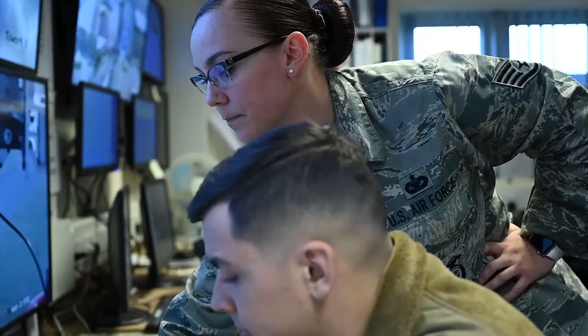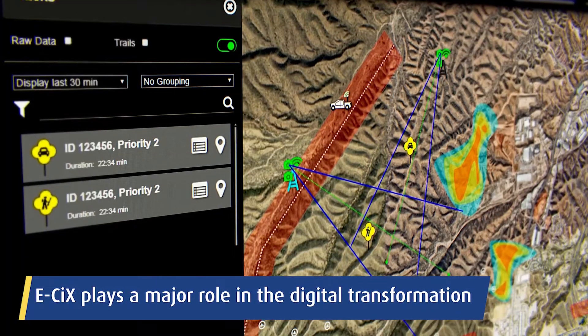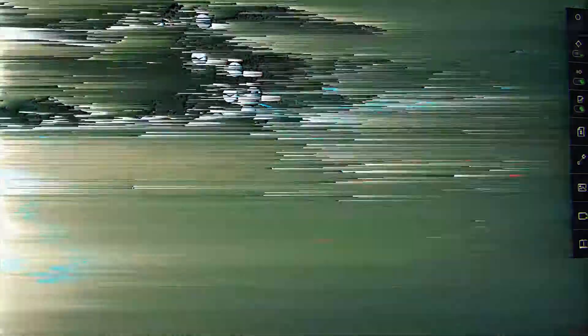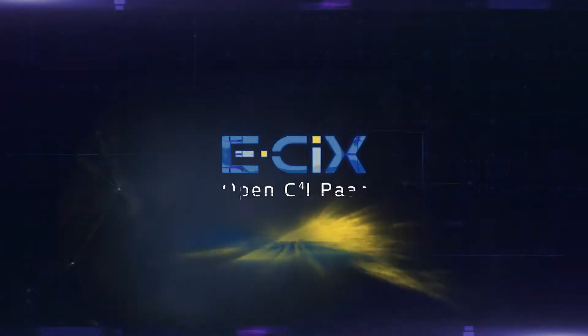Embraced by the IDF, NATO, Five Eyes, and other military and paramilitary organizations worldwide, E6 and its SDK play a major role in their digital transformation. E6 by Elbit Systems — your network-centric warfare enabler.